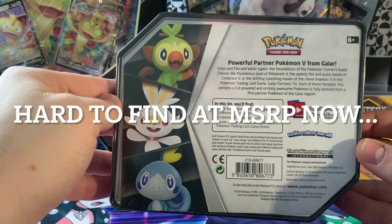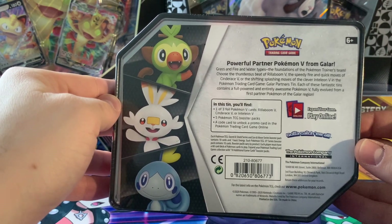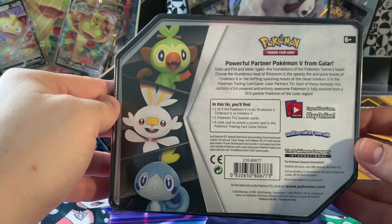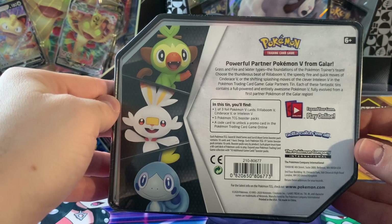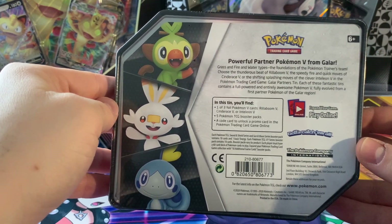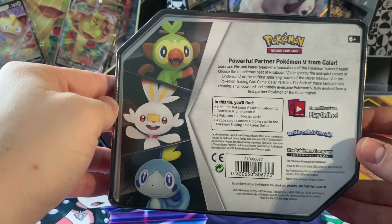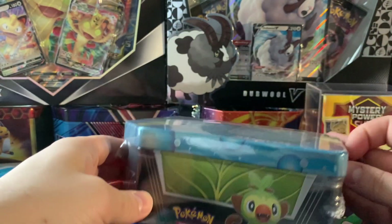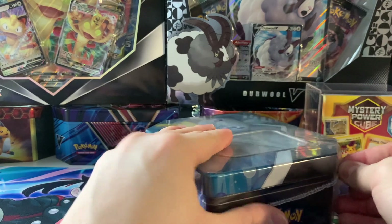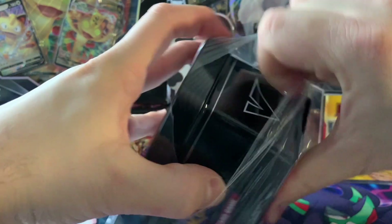In this tin you get one of three V cards — obviously we got the Inteleon V, which sounds like a TV name or something — five Pokémon Trading Card Game booster packs. I'm expecting at least an Evolutions in here; I was told that's why I purchased this. And a code card as always. So without further ado, let's open this and see what wonders we have to unbox.